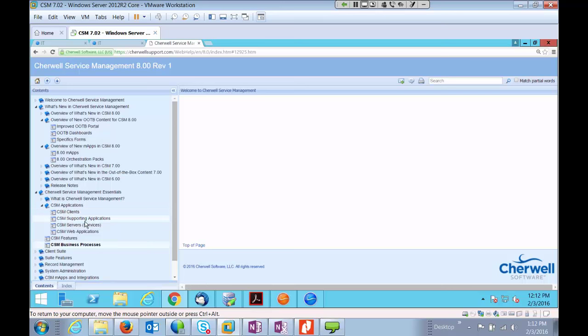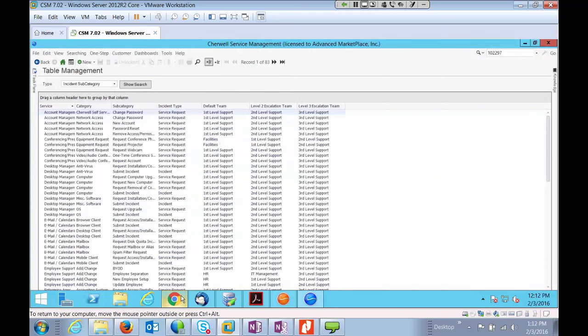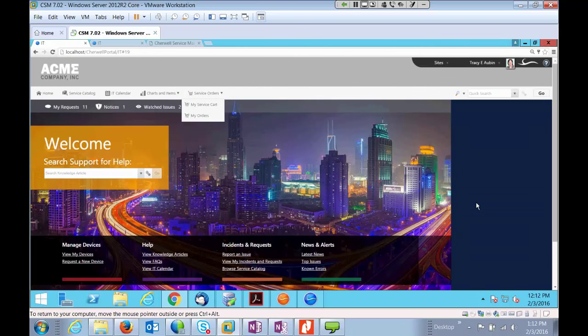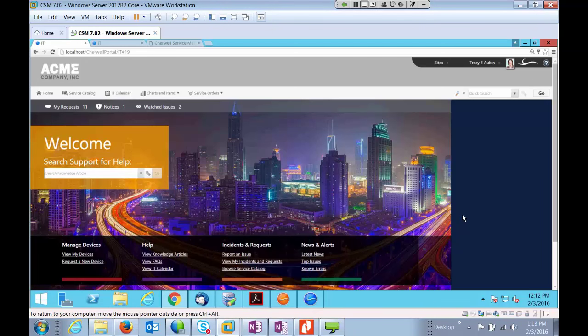Let's start at the end-user portal. This is the new out-of-box portal with 8.0 — it looks pretty different for those of you on a different version. It has a really nice-looking feel compared to what you had seen before. You're not stuck with this view either. The skins, the colors — it can all change very easily using Sharewell configuration, created as an M-app, and it's not invasive to an upgrade.